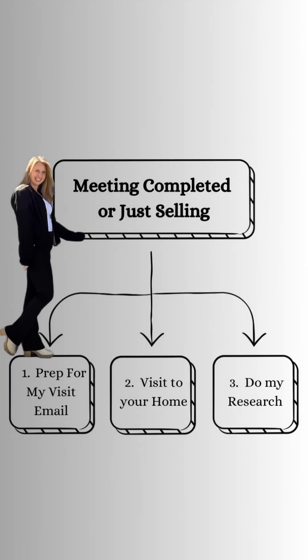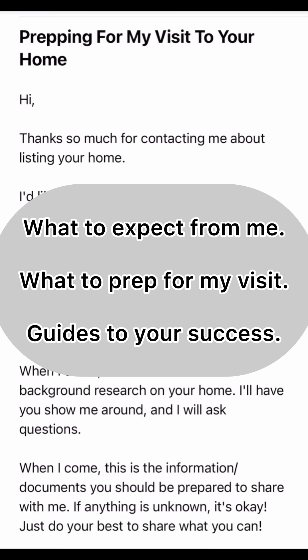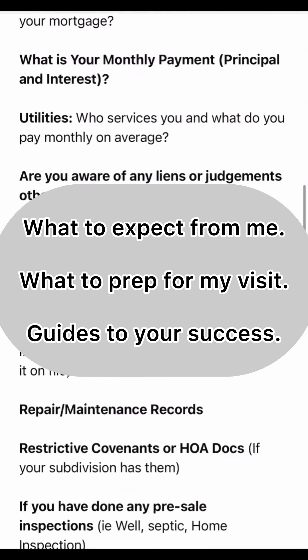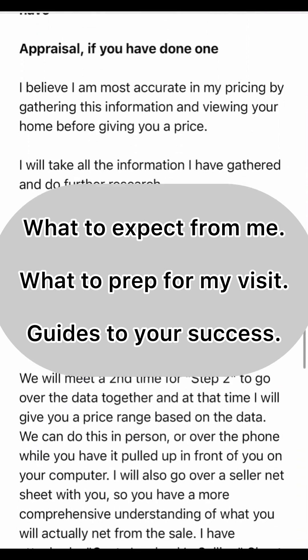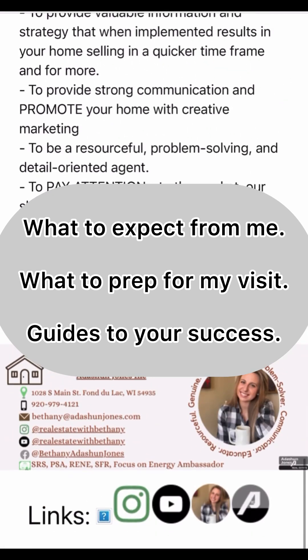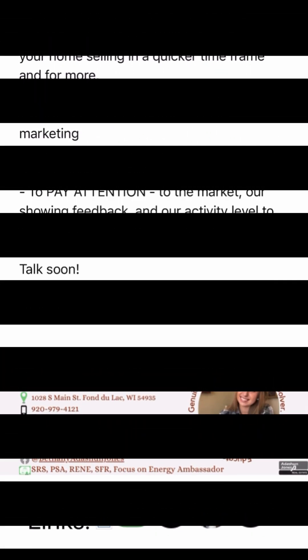Once that meeting is completed, or if you are just selling, I'll prep you for my visit to your home, followed by my actual visit and doing my research. I'll have you gather information and documents to share with me. I will also provide you with guides that are exclusive to my process and your success. Preparation on your part and mine makes for the most efficient and effective use of our time together when we meet.